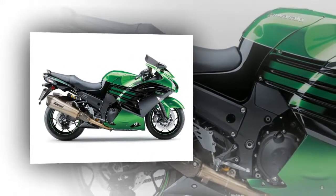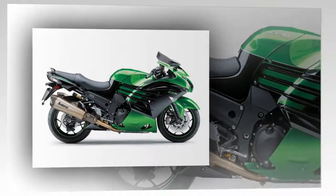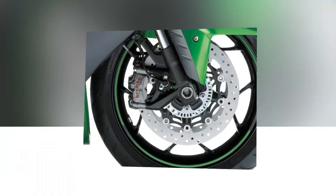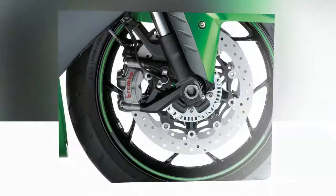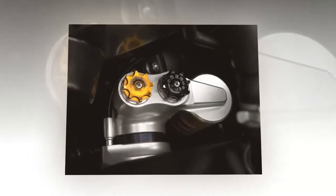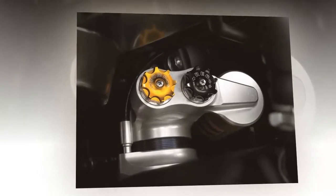The performance sport model also gets a Swedish addition in the shape of an Ohlins TTX39 rear shock tuned to suit the ZZR, plus a pair of elegant Akrapovic silencers. The stock ZZR1400 will cost £11,799, while the performance sport version tips the financial scales at £13,399, and both can be ordered now at your local Kawasaki dealer.